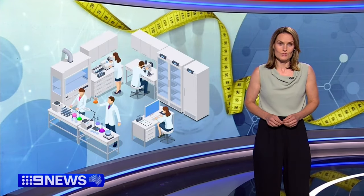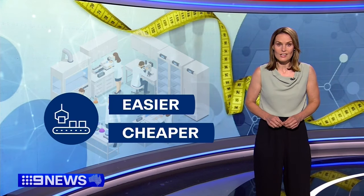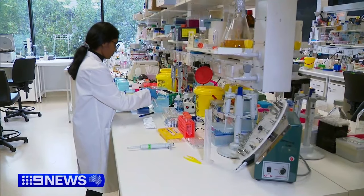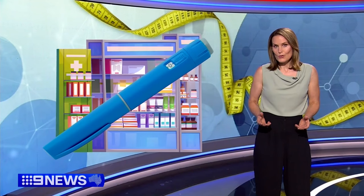Now in some breakthrough research, scientists at the Florey Institute have developed their own version of semaglutide in the lab, and scientists say it appears to be easier and cheaper to manufacture than the original. "We came up with a new synthetic method that has fewer steps and we can make it quicker and cheaper. This is very exciting." This homegrown weight loss compound is not ready for commercialisation yet, but it gives hope that the supply shortages of these drugs will ease in future.